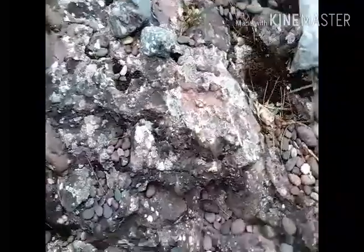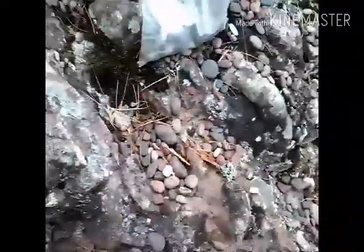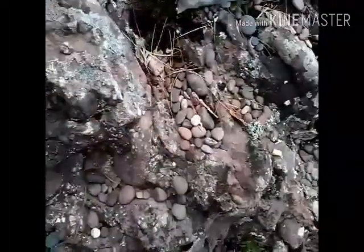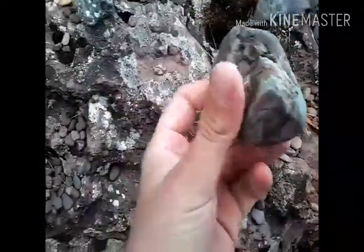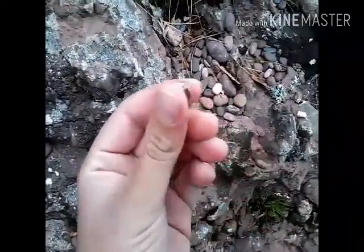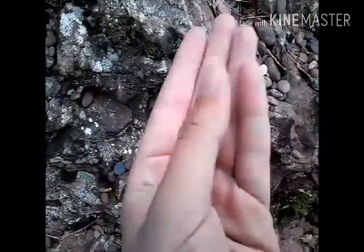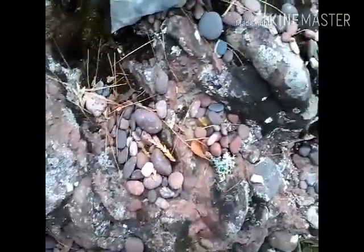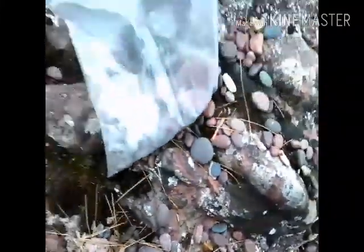So far the rocks I found include this really cool one. These two might possibly be agates, but I'm pretty sure this one is. It might be a little harder to see because I'm using a different camera — I hope the resolution doesn't get too bad. But let's get into some agate picking.